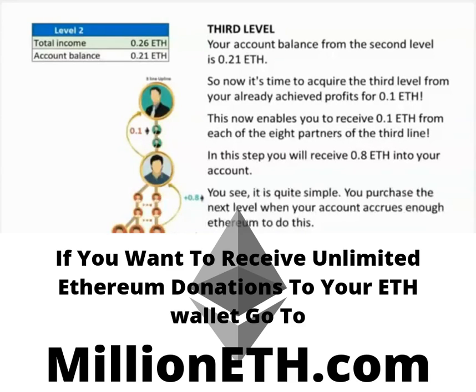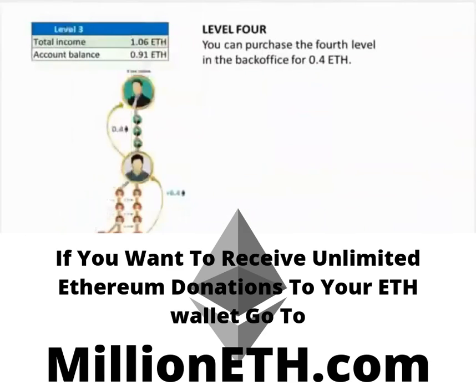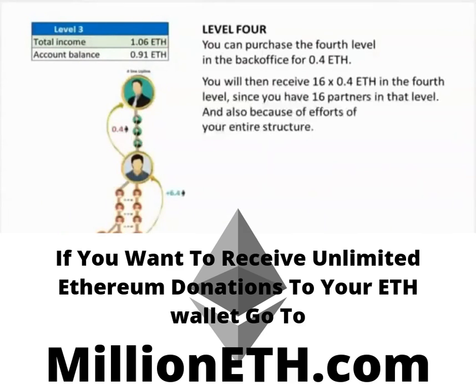You purchase the next level when your account accrues enough Ethereum to do so. You can purchase the fourth level in the back office for 0.4 Ethereum. You will then receive 16 times 0.4 Ethereum in the fourth level since you have 16 partners at that level, and also because of the efforts of your entire structure. The result is that 6.4 Ethereum are added to your account.